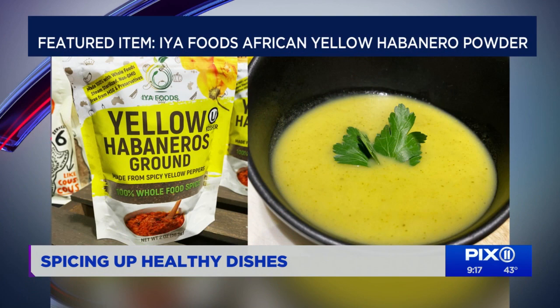I pureed and roasted the vegetables first, then seasoned it with the yellow habanero powder, which is made from just 100% habaneros. Nothing artificial — no preservatives, no additives. So you're getting natural spice, lots of kick, and a healthy soup. I really like this a lot. This is great.